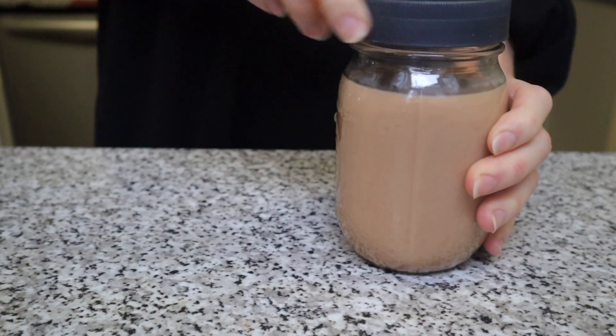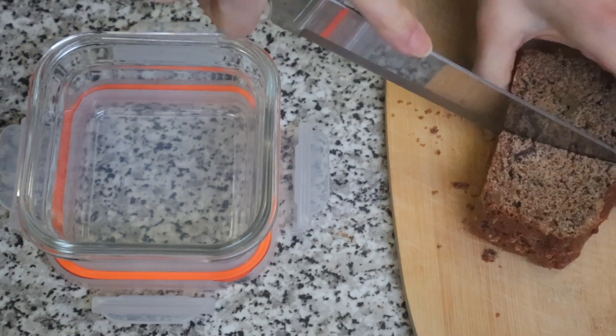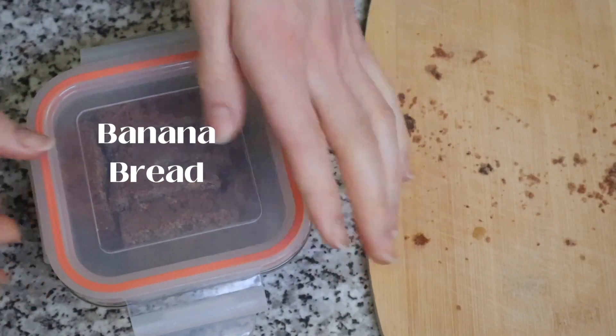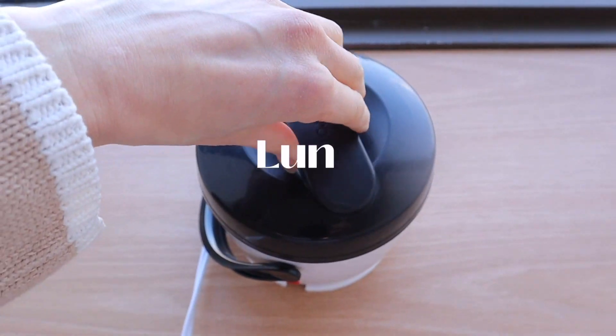On Fridays I go into the office and I have to leave pretty early, so for breakfast I just took a few pieces of banana bread to have on the way and also took my coffee with me, and I just enjoyed that while I was at work. For lunch, you guys know the drill on Fridays — I basically just scrounge around in my fridge and look for whatever I have and pack that for my lunch.